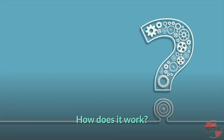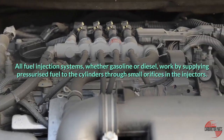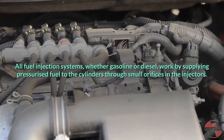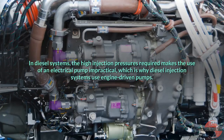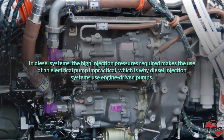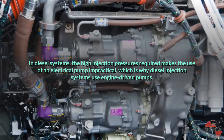How does it work? All fuel injection systems, whether gasoline or diesel, work by supplying pressurized fuel to the cylinders through small orifices in the injectors. In all cases, the fuel is pressurized by a pump which, in the case of gasoline systems, is usually located inside the fuel tank. In diesel systems, the high injection pressures required makes the use of an electrical pump impractical, which is why diesel injection systems use engine-driven pumps.